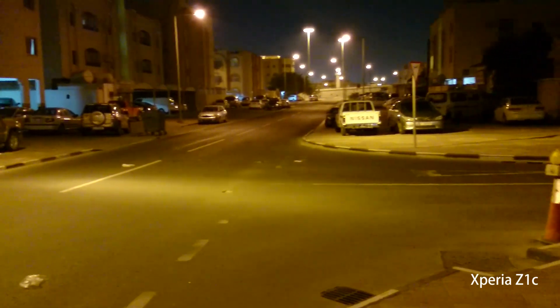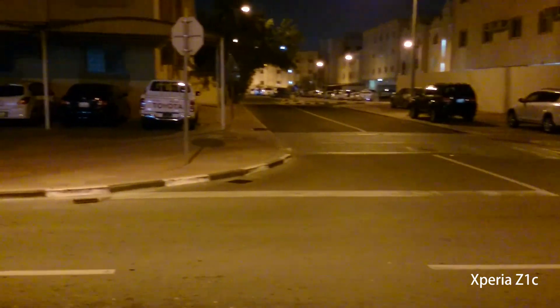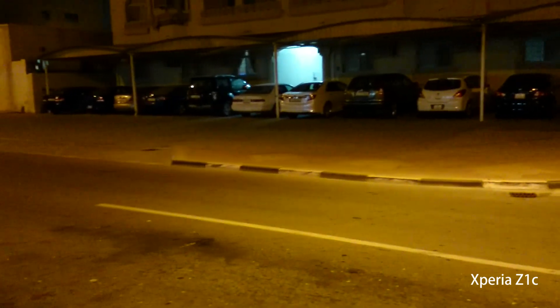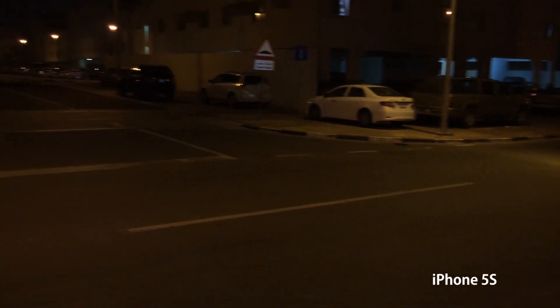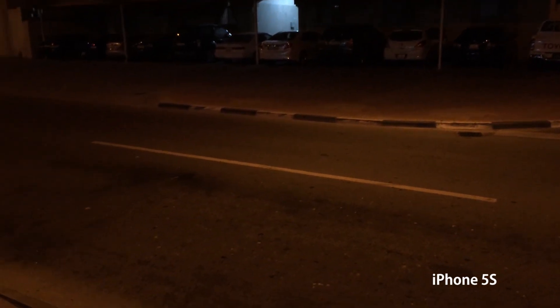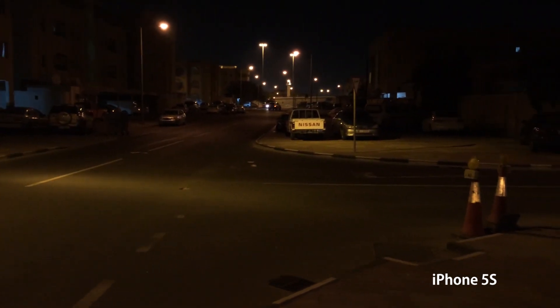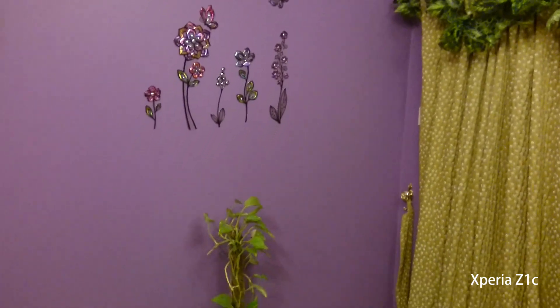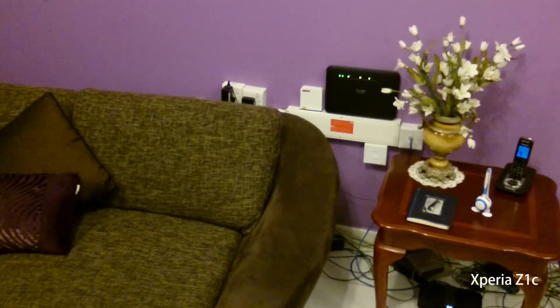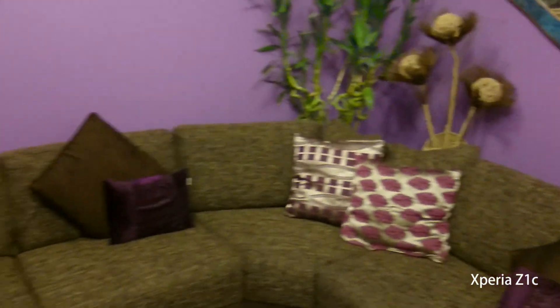At night, Sony Xperia Z1 Compact makes better video overall. Although the autofocus is slightly an issue and you can see noise in the video, the exposure is much better and the white balance is also great. On the other hand, iPhone 5s night video looks clean with no autofocus issues, but it's a little too dark — though you can fix that easily in post. Indoors in low light, you will find a little bit of focusing issues on Z1 Compact but overall the exposure is good.